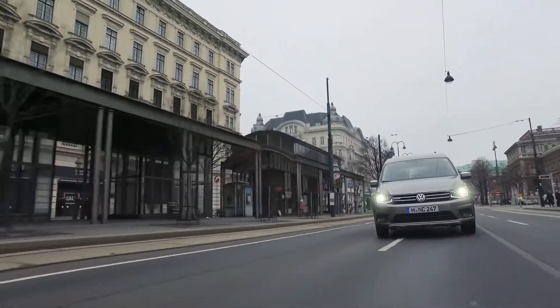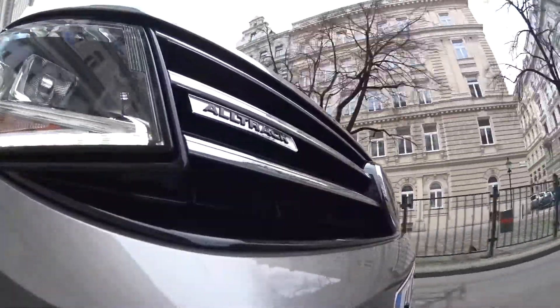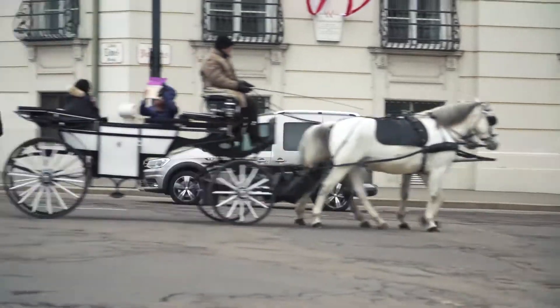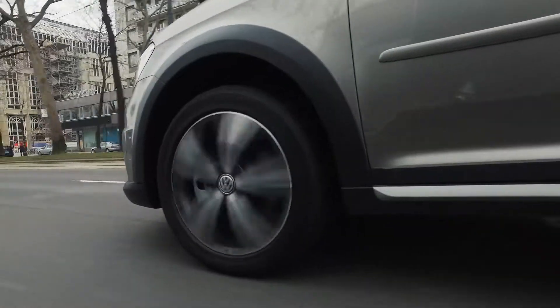If you'd like to buy a Volkswagen Caddy Alltrack, that's going to start from a little over 24,000. If you want the 4Motion version that's going to set you back a little more than 31,000. However if you want to really nicely equip it and set it up, you can probably look to spend around about 40,000.